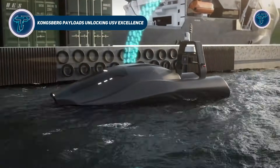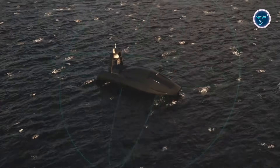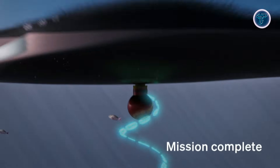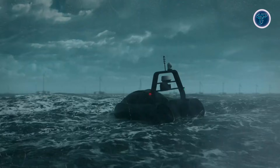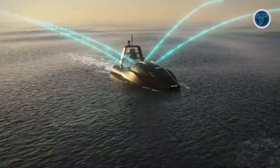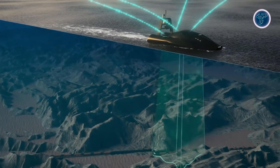Kongsberg's payload technologies are driving a new era in uncrewed surface vessel operations, turning autonomous boats into highly capable, mission-ready platforms. These systems equip USVs with precise navigation, resilient positioning, hydroacoustic sensors, environmental awareness tools, and advanced data processing, enabling vessels to operate reliably far from human crews. With integrated payloads, USVs can conduct complex maritime missions such as oceanographic research, seabed mapping, defense patrols, and security operations, while providing real-time situational awareness and high-quality data collection.